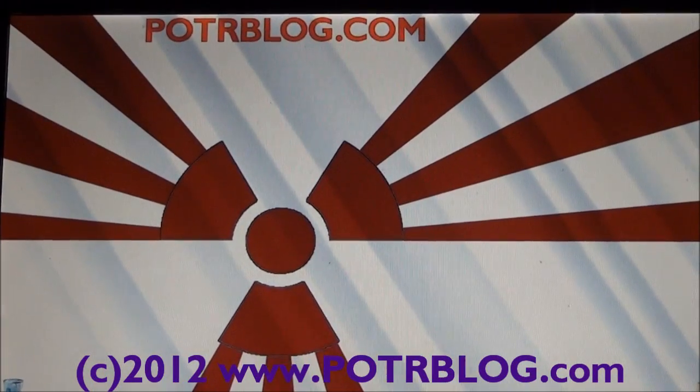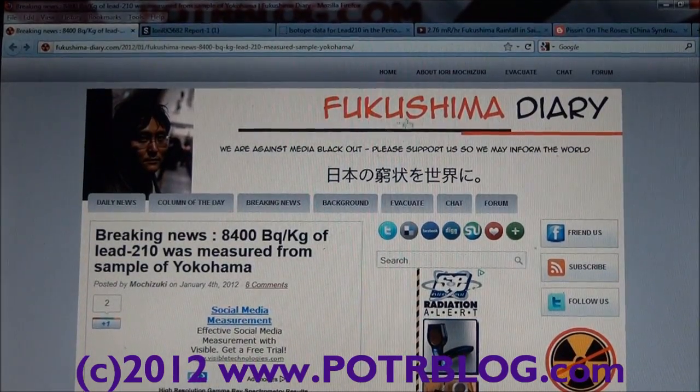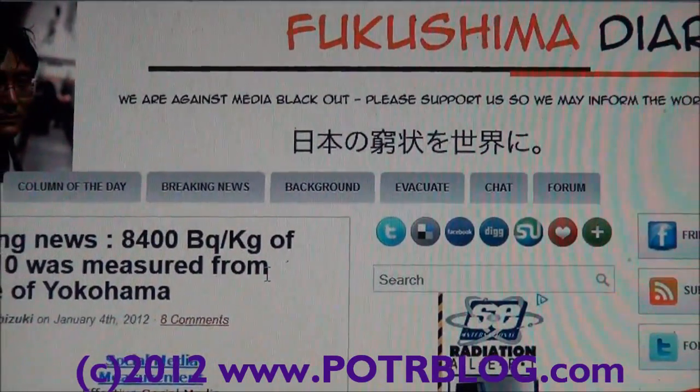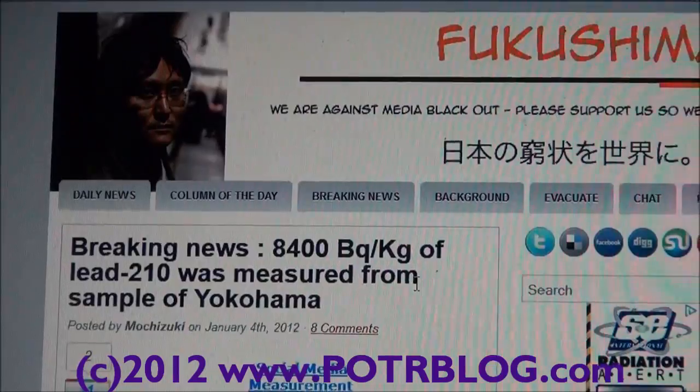Welcome to the Potterblog site. It's January 4th, 2012. Some breaking news — thanks to the Fukushima Diary for making everyone aware of this — large amounts of lead-210 have been measured in a soil sample from Yokohama, Japan.